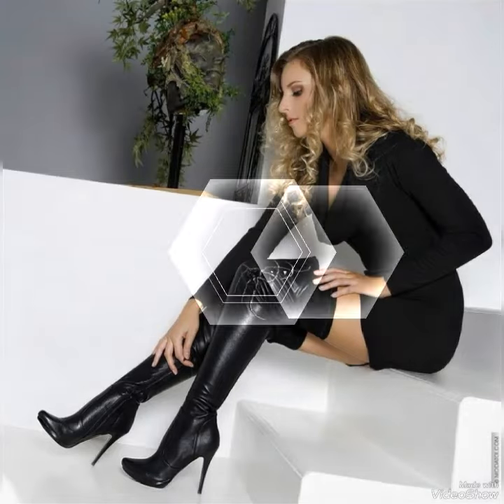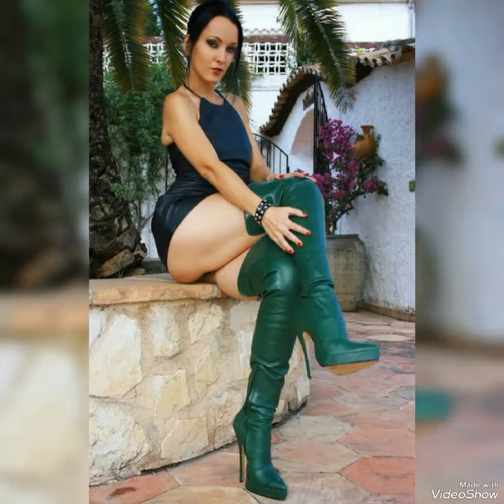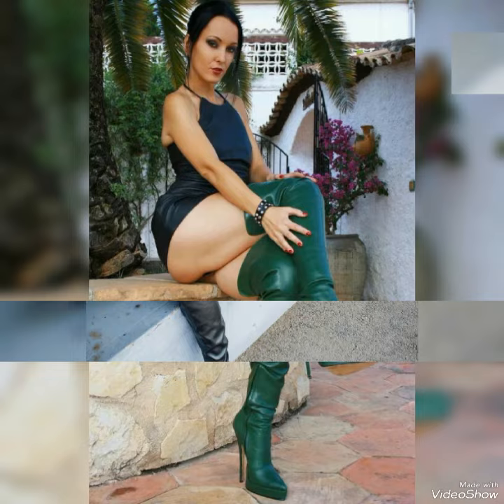Hello dear guys, how are you all? I hope that you're all fine and doing great and in the best condition of health. I welcome you all in this new video of my channel Fashion Trends. The content of this video is about leather long high heel boots — a very beautiful and stylish collection of leather long high heel boots.